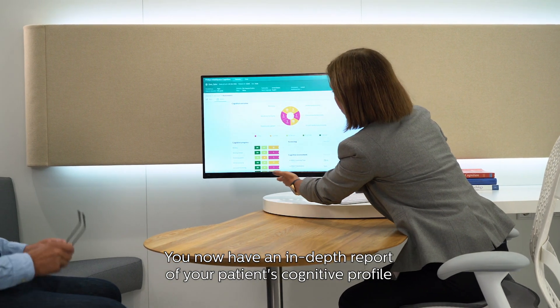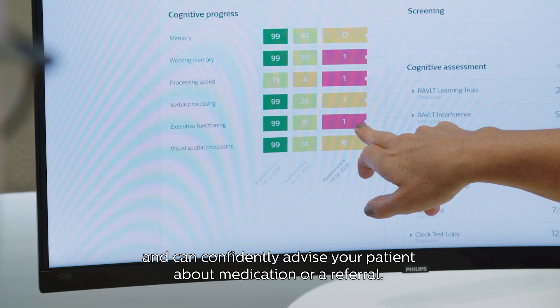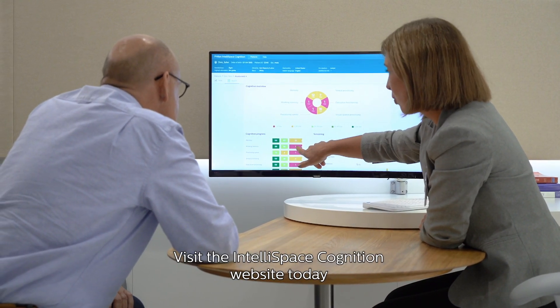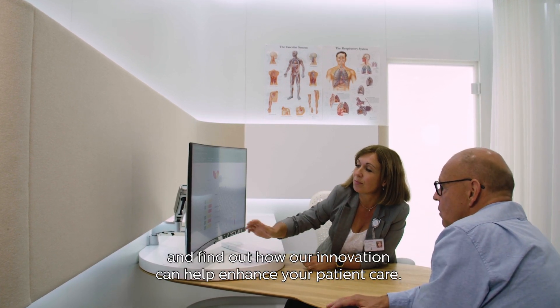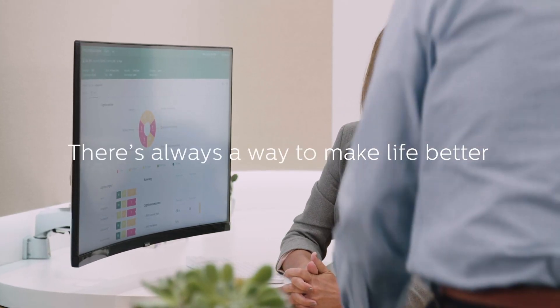You now have an in-depth report of your patient's cognitive profile and can confidently advise your patient about medication or a referral. Visit the IntelliSpace Cognition website today and find out how our innovation can help enhance your patient care.